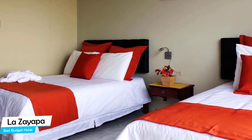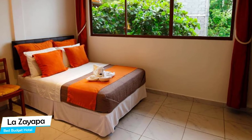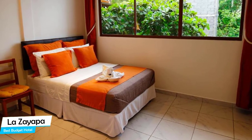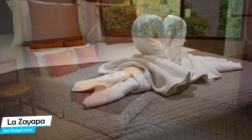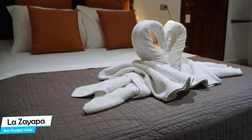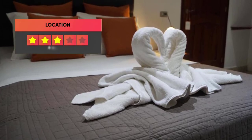Most of the rooms have air conditioning, en-suite bathroom, flat-screen TV, minibar, bath or shower, towels, hairdryer, towels/sheets, seating area, cable channels, wardrobe or closet, and more. Prices can vary depending on the room size and things the room has to offer.